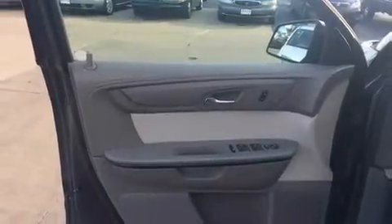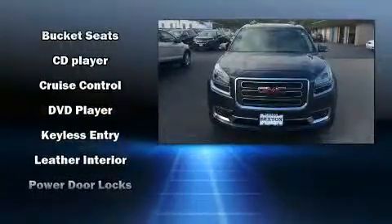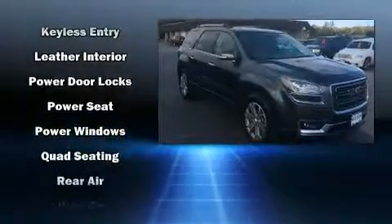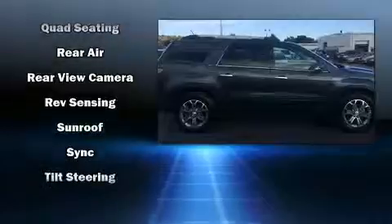Safety equipment has been integrated throughout, including traction control, brake assist, a panic alarm, OnStar, and four-wheel disc brakes with ABS. Sophisticated all-wheel drive assures superb handling in any weather condition.